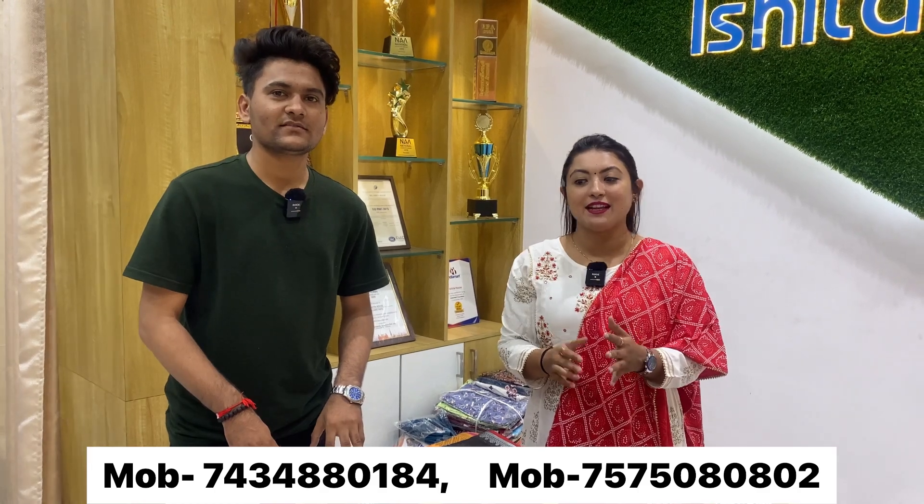We don't deal in single pieces. Those of you watching our video from a business purpose are most welcome. We deal in wholesale only. Whatever collection you like, there will be different patterns and color options available.